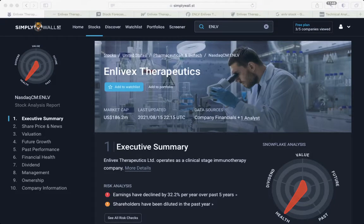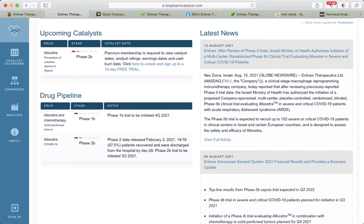Hi, let's talk about Enlivex Therapeutics. They operate as a clinical stage immunotherapy company and they have pretty much two drugs — one against COVID-19, and also one basically in phase 1b. The upcoming catalyst is Allocetra for prevention of cytokine storm in sepsis.